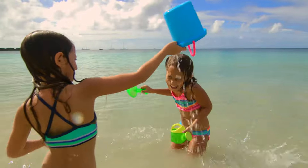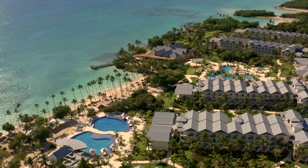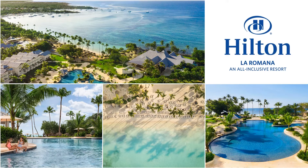The resort is about 20 minutes from La Romana Airport, which is a smaller airport, and about 45 minutes from Punta Cana Airport. Once you are on that transfer it is a high-speed highway and you don't even feel like 45 minutes have gone by — as Freddie puts it, it's about two cervezas and you're there.